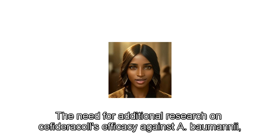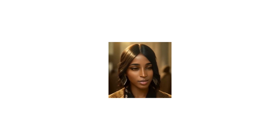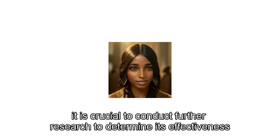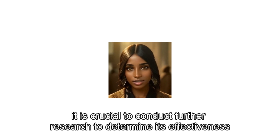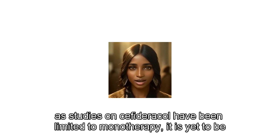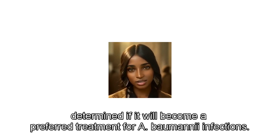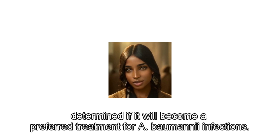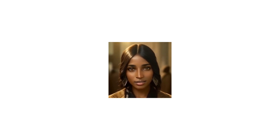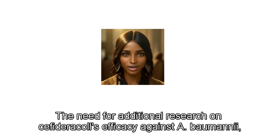The need for additional research on cefiderocol's efficacy against A. baumannii is clear. While cefiderocol has shown promise in treating A. baumannii, it is crucial to conduct further research to determine its effectiveness and potential in combination therapies. As studies on cefiderocol have been limited to monotherapy, it is yet to be determined if it will become a preferred treatment for A. baumannii infections. Until such data becomes available, it may be considered as a secondary treatment option.